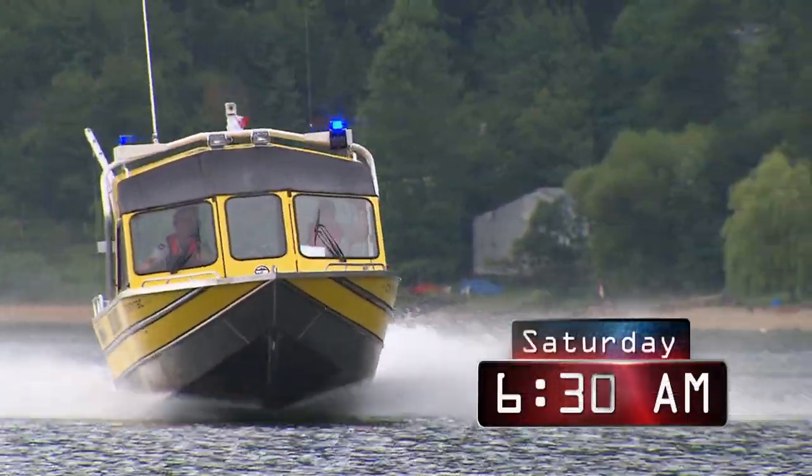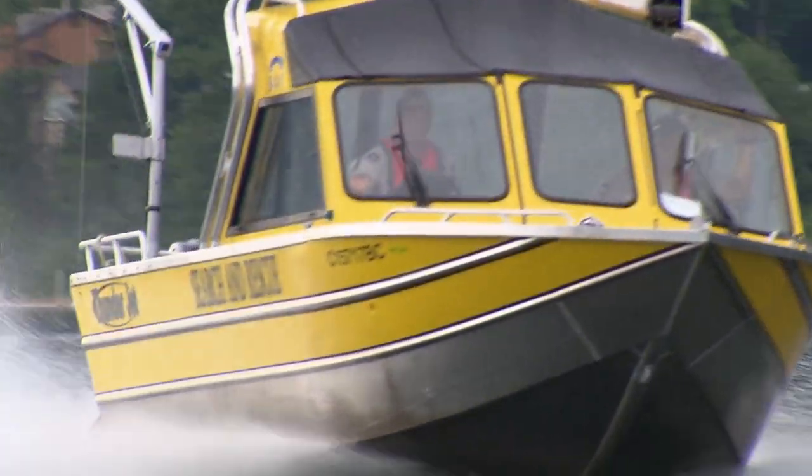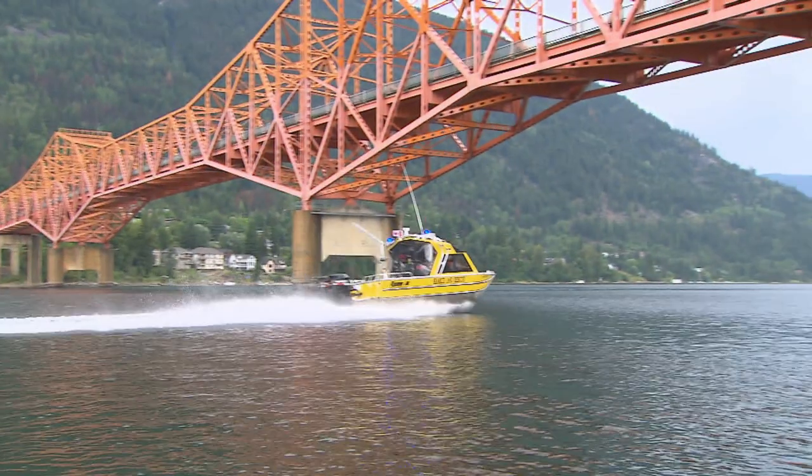Saturday morning, 6:30 a.m. Nelson Search and Rescue was called out for a boater in distress. They're searching for Piper Jade and her son Keegan. Piper, a single mother and recent arrival to Nelson,